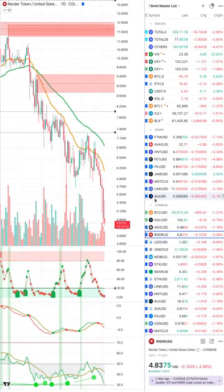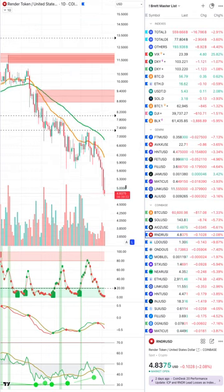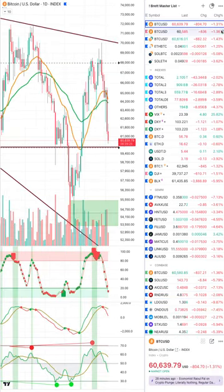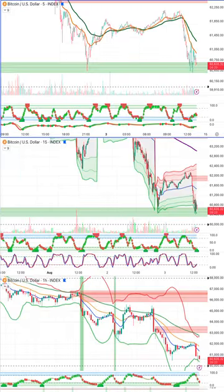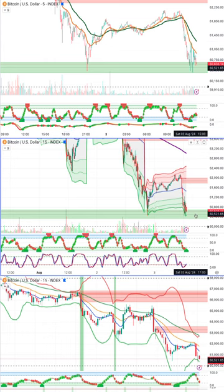Looking at Lido and Render bleeding out as well. Getting back to Bitcoin — I didn't intend to get over here, my alerts just went off. Basically the point is that 60k should hold. I'm seeing some support on the shorter time frames right at the 60k level. On the 5-minute and 15-minute we have a buy zone.